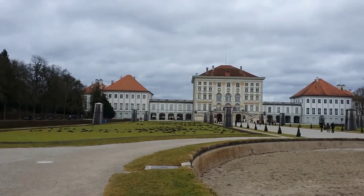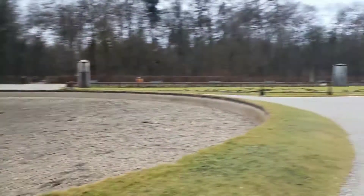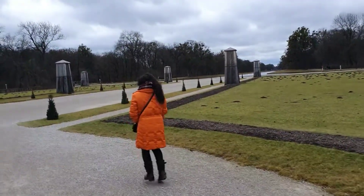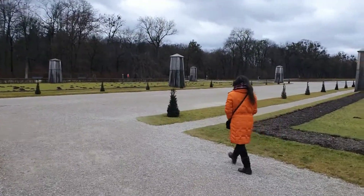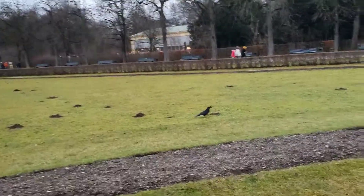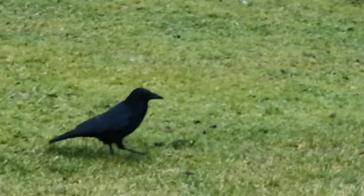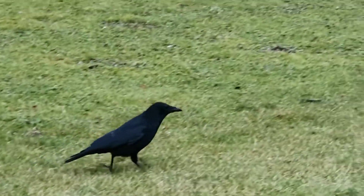Yeah, it's the back of the castle — beautiful. The view from the garden. Oh, it's a real crow!